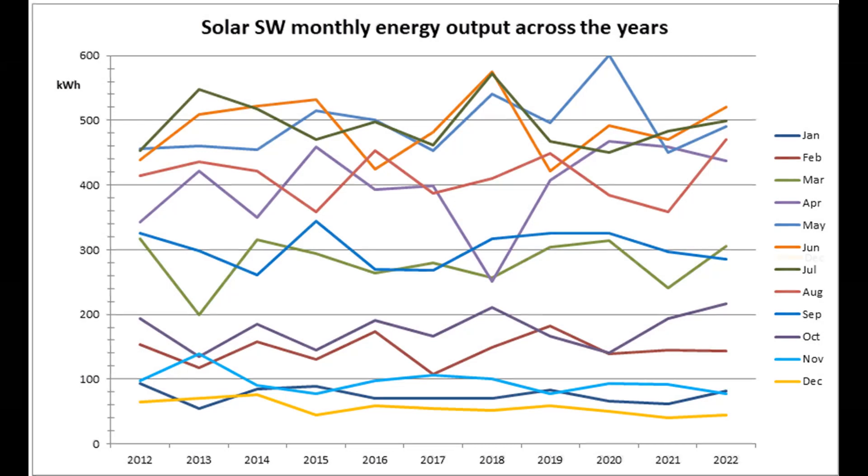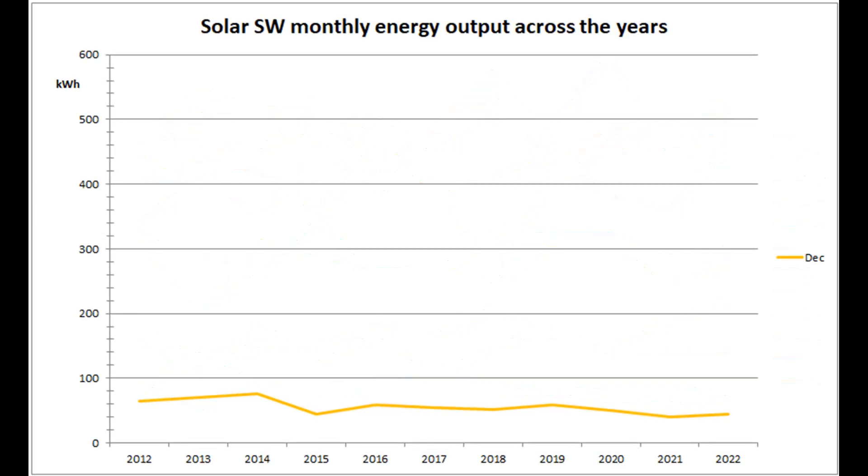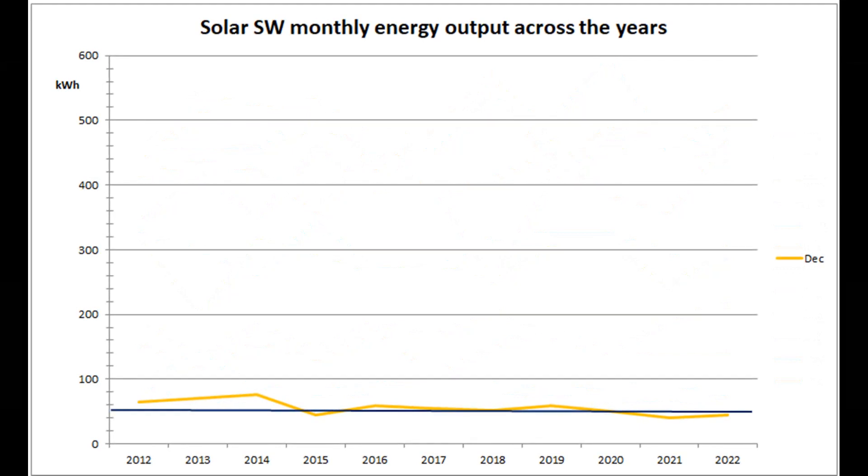This graph shows the solar southwest production over the years since installation. 44 units was the second worst December during the 11 years, below the month's arithmetic mean of 56 and the median of 54 units.